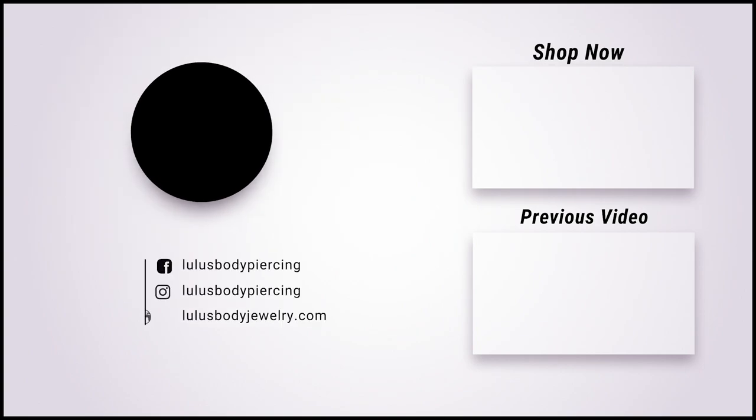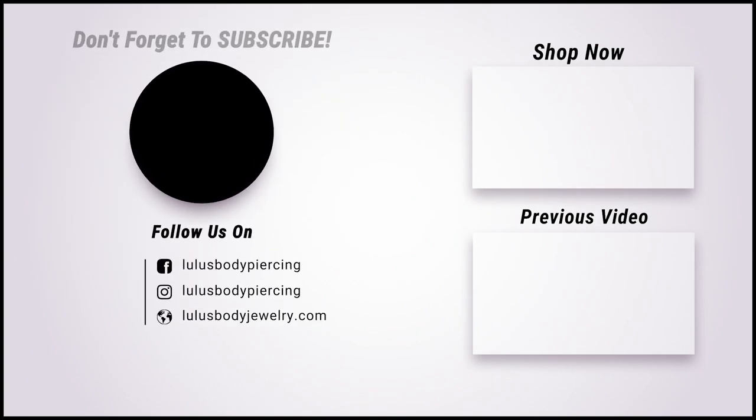If you want to know which kind of earrings look best with your face shape, click the video right up here. See you — from our family.